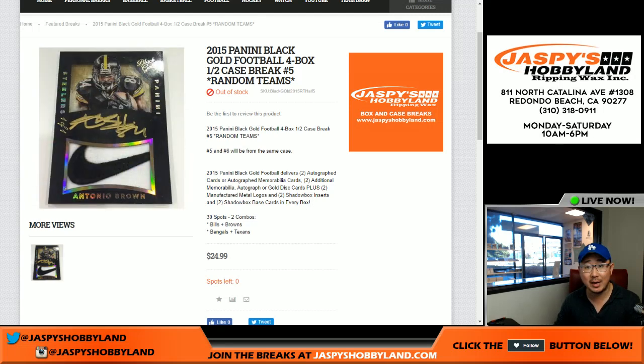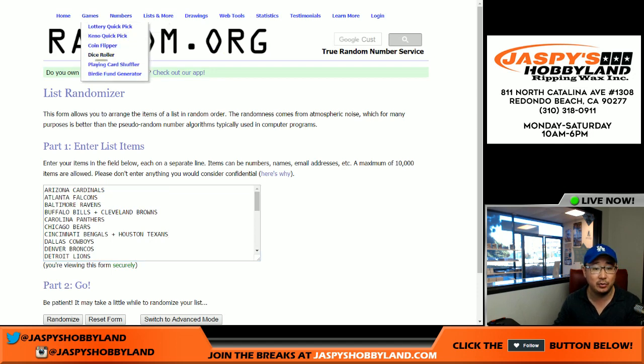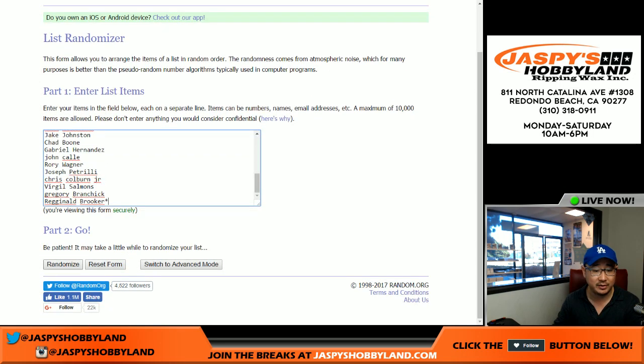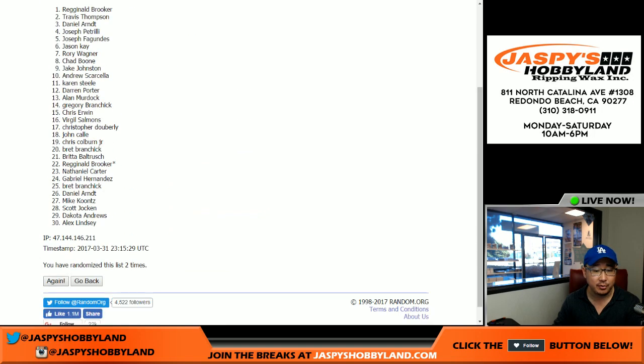Here we are doing a half-case random team break of the old 2015 Panini Black Gold Football from JazPee's Hobbyland.com. The second half of the case is already in the store. We do randomize, and here are all the players involved. We do combo teams by the way — Bills and Browns are comboed, Bengals and Texans are comboed. Let's roll the dice and randomize each list three times for this half-case four-box break.